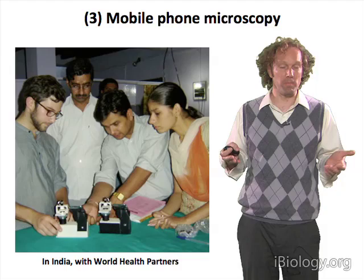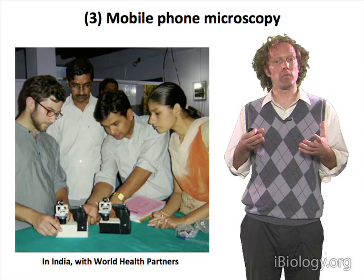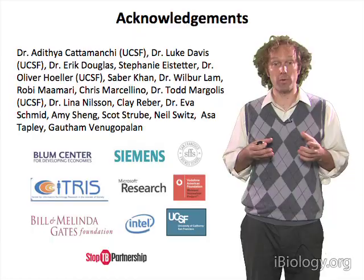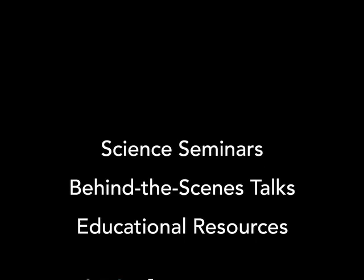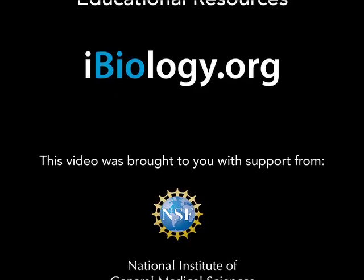Now that we know that microscopes can be built simply, and cell phones can be used to power those microscopes and provide the image collection capabilities, do they actually work in the field? That remains an open question and one we're very excited about. Thank you so much.